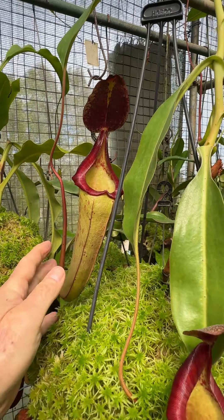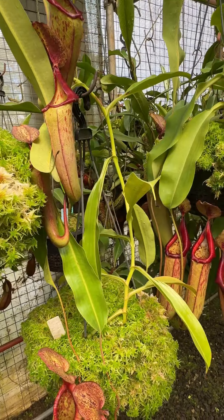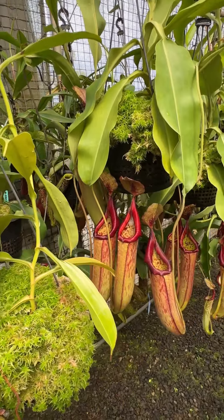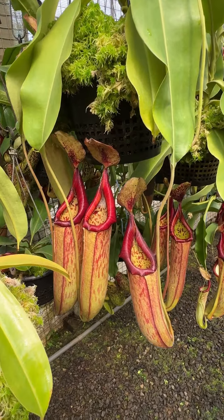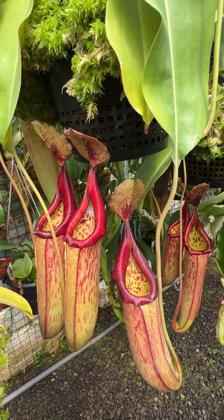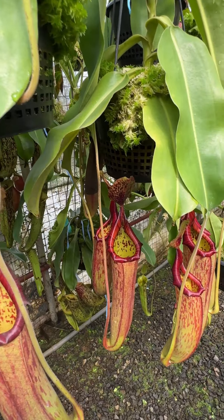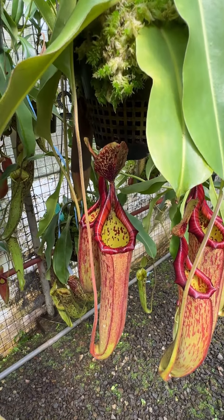So that's Viceii loei Samudera, formerly known as Viceii loei crossed with species 1. Species 1 being the species from Sumatra, which we knew for very many years was unique, but only got described this year — I think 2024.